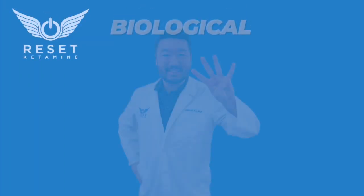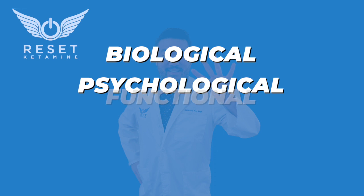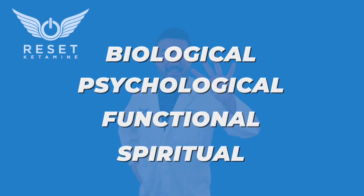So to recap, those four mechanisms of action are: the biological, the psychological, the functional, and the spiritual mechanisms of action.